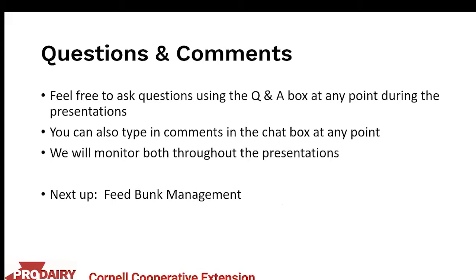Please feel free to ask questions using the Q&A box at any point during the presentations. For comments, use the chat box. Margaret Quasdorf, who we heard from on day one, will be monitoring the Q&A box. Up next, we have feed bunk management with Casey Havicus from the North Country Regional Ag Team.